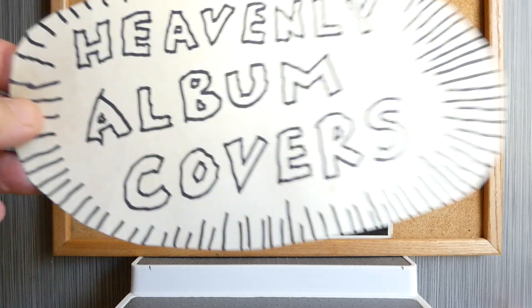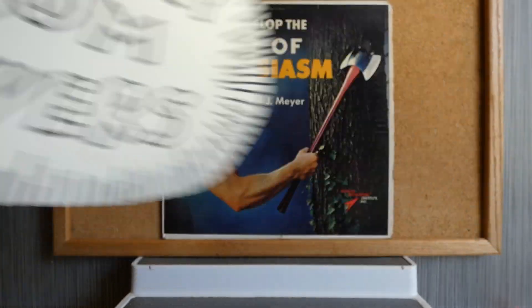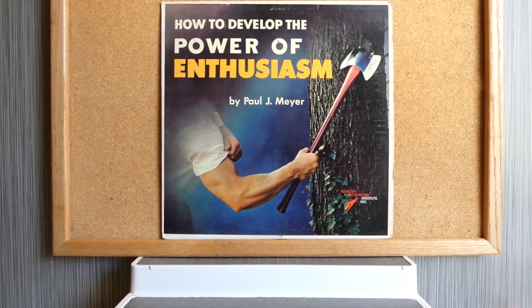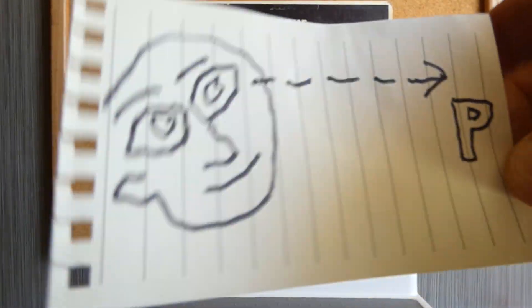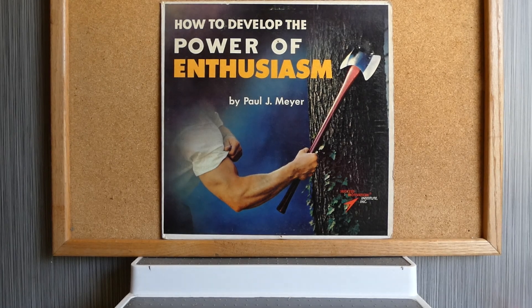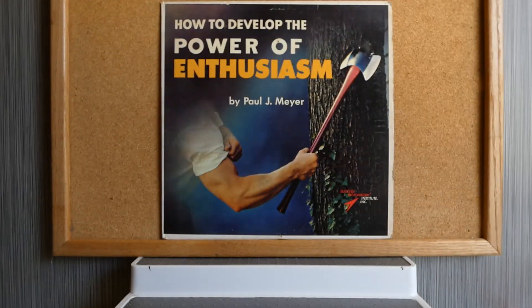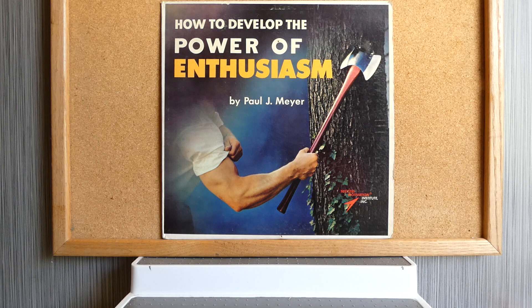Welcome to Heavenly Album Covers. How exactly is it that human beings are able to use their eyeballs and stare across a space at some text and understand the text? It's a miracle really, and that's the miracle of reading — that's what we'll be looking at today with some album covers with lots of text on them. Starting out with Paul J. Meyer's album, How to Develop the Power of Enthusiasm.